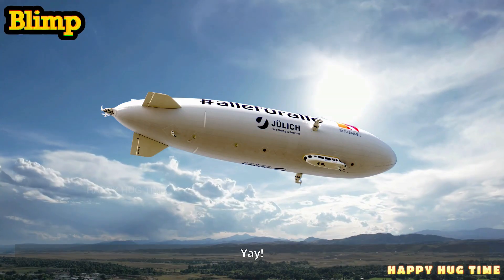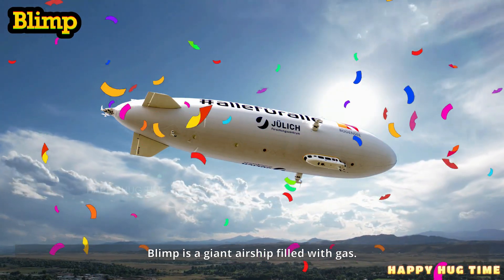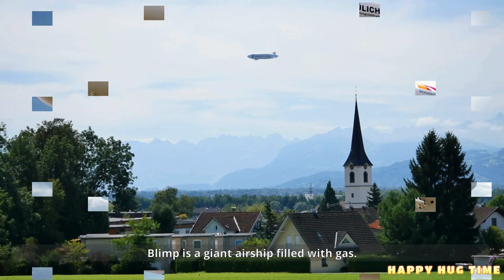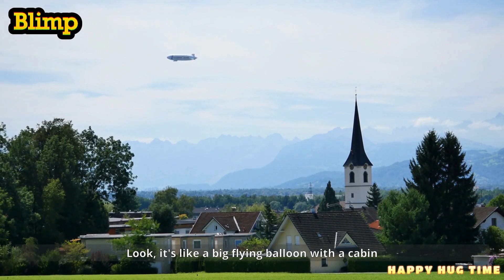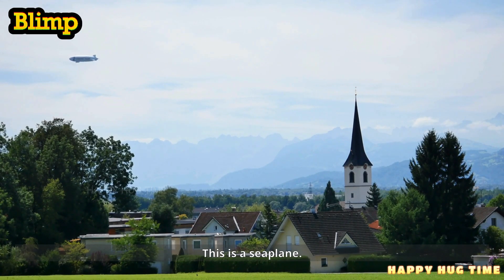This is a blimp. A blimp is a giant airship filled with gas that floats in the sky. Look — it's like a big flying balloon with a cabin underneath.